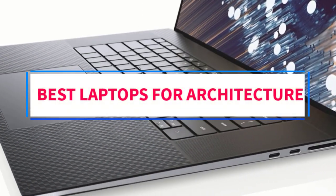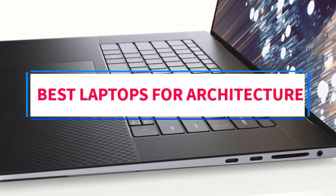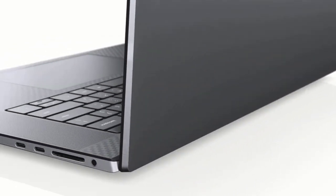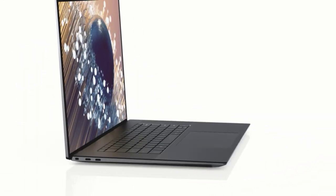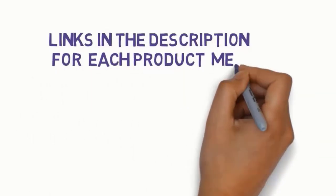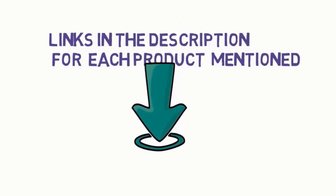Are you looking for the best laptops for architecture? In this video we will look at some of the nine best laptops on the market. We have included links in the description so make sure you check those out to see which one is in your budget range.